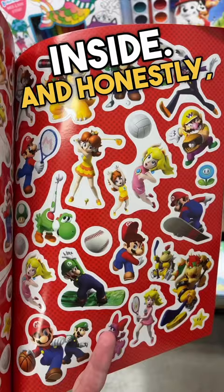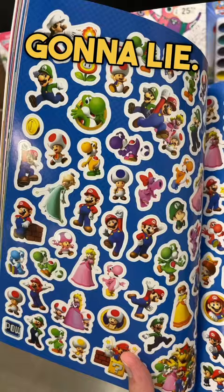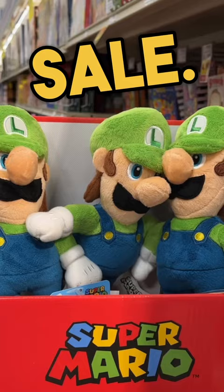And honestly, I was flipping through it and it seems like I should have bought it. These stickers go kinda hard, I'm not even gonna lie. Next I saw they had Luigi's on sale. You thinking what I'm thinking?